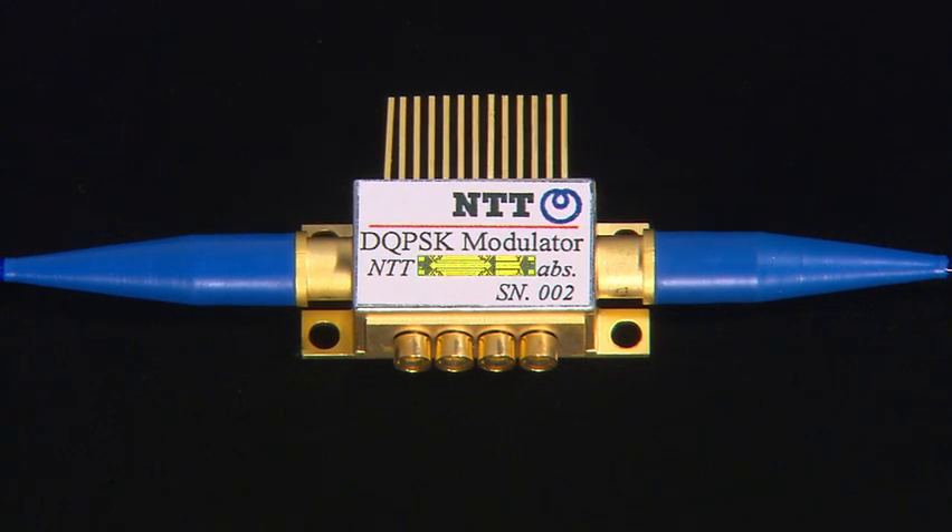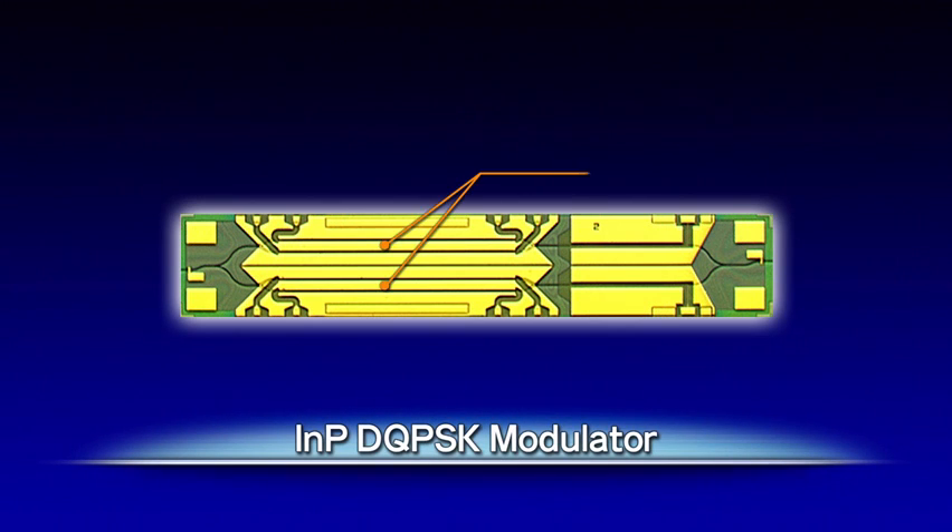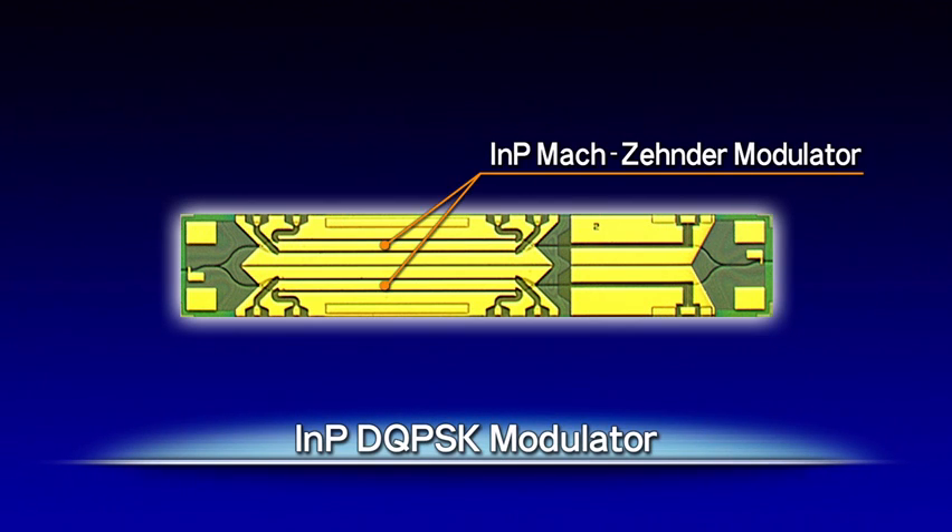Moreover, two indium-phosphide Mach-Zehnder modulators can be placed in parallel to create an indium-phosphide DQPSK modulator. This will be capable of DQPSK for high-speed, long-distance transmission applications.